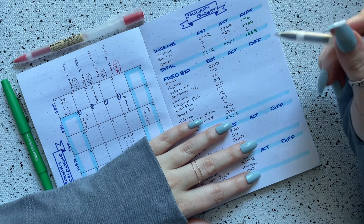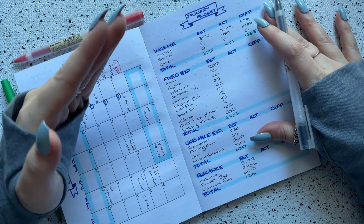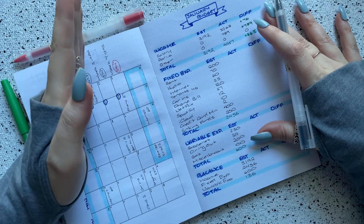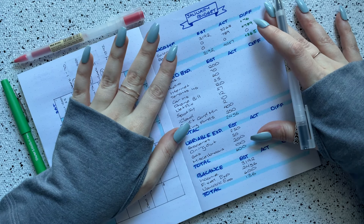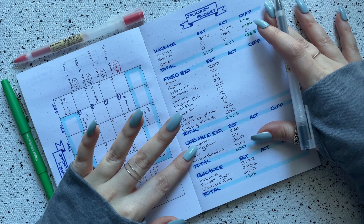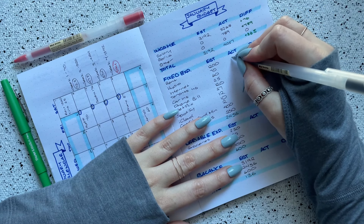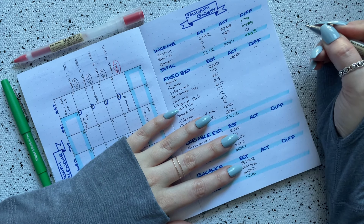Next I have my fixed expenses. Fixed expenses for me are essentially just my bills — the things that come out every month at around the same time. They can vary in amount, some months higher or lower. I distinguish these from variable expenses, where if I were a cash budgeter, those would be my cash envelopes. The first fixed expense is my rent: I budgeted $1,200 and that was exactly right, so no difference there.